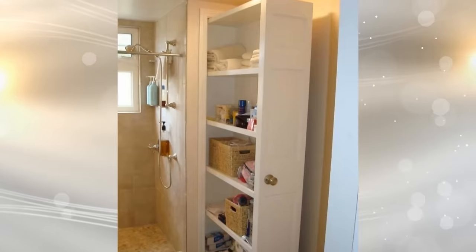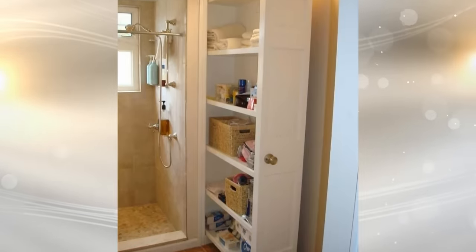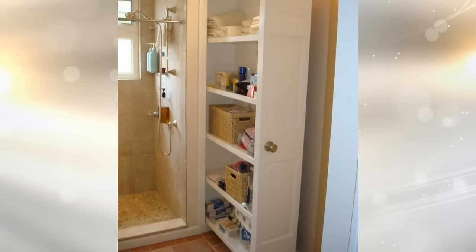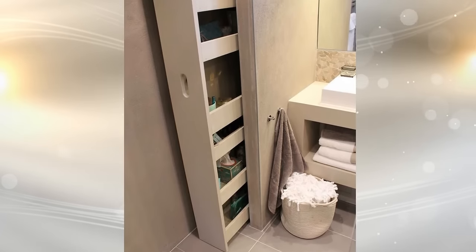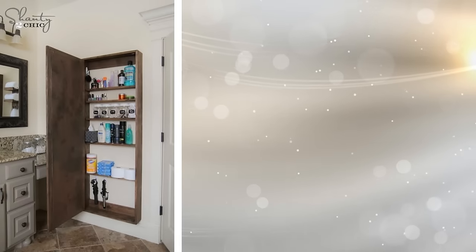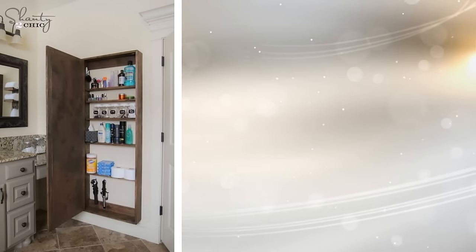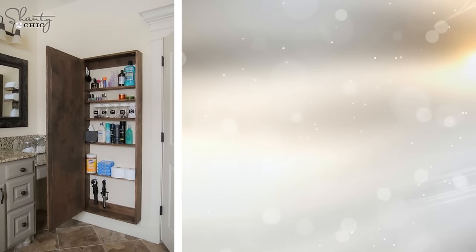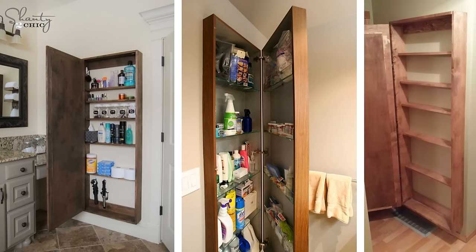Another great solution is to invest in pull-out storage solutions, which you can use to store things such as towels, cleaning products, spare toilet rolls, and many other items. You can just pull out the shelving when needed and then slide it back into place so it won't take up valuable space. If you are handy with tools and want a stylish storage addition, you can opt for a DIY enclosed storage unit affixed to the wall — just be mindful about the depth so it doesn't stick out too much.